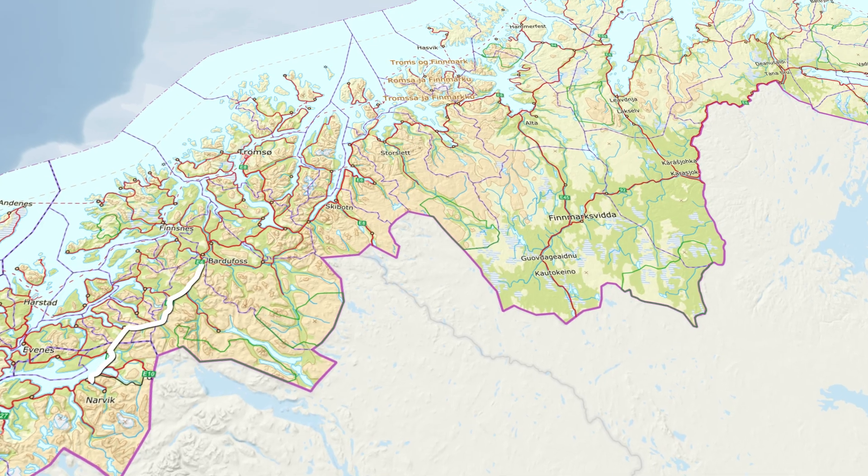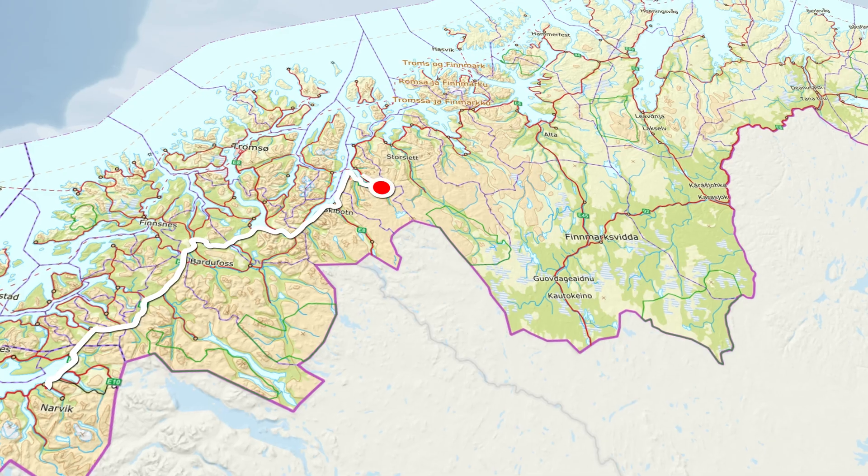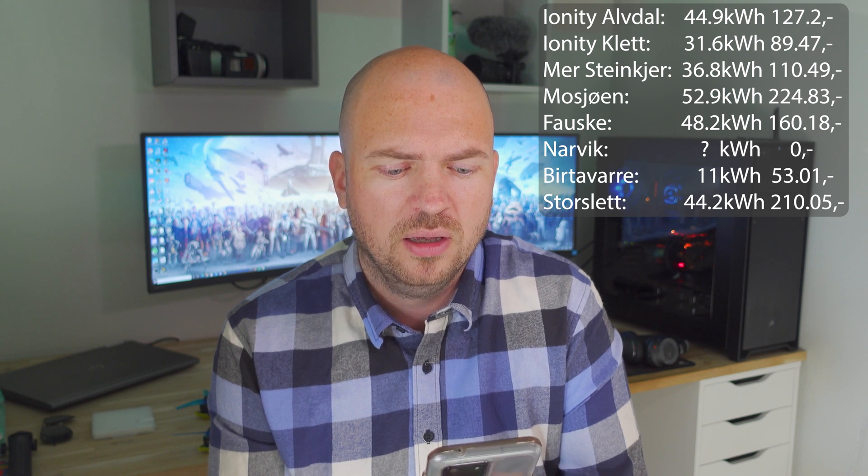Going further north I made a small stop in Bykdavare, charging 11 kilowatt hours for a total cost of 53.01 Norwegian kroner. Then in Storslett I charged 44.22 kilowatt hours at a total cost of 210.05 Norwegian kroner.